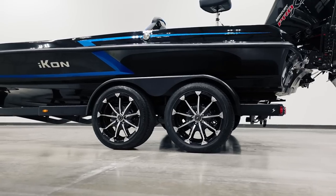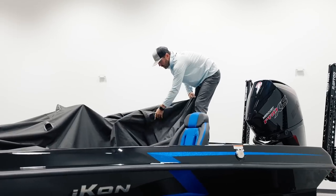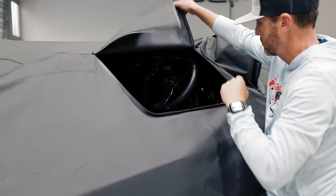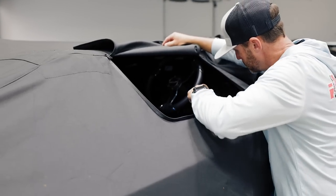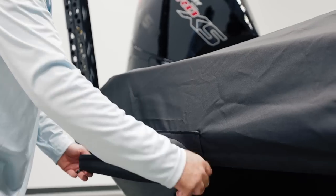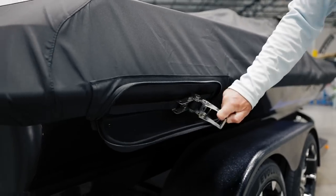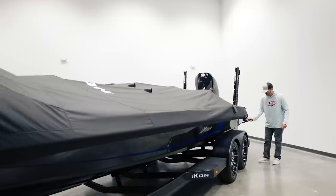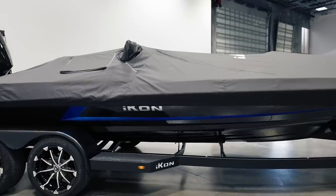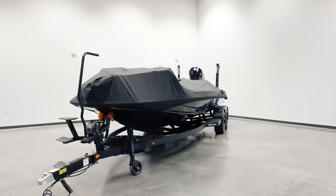Our lightweight travel cover leads the industry with the first EPS anti-puddling pole system to keep your boat dry when it's in storage. There's a convenient zip access to the console area and an expandable pocket when you're running a two-graph system. It's constructed with marine-grade weatherproof canvas and completely secured with a simple ratchet system. Whether you're running two graphs or five, this one cover with its patented vacu-hold strapless trailing system will eliminate billowing and buffeting to conform to the boat's shape during trailering.